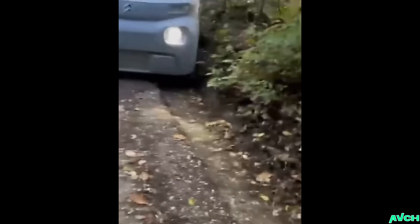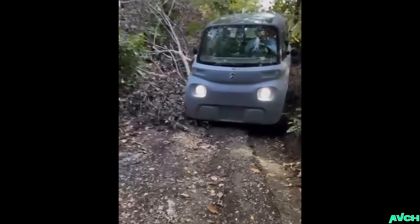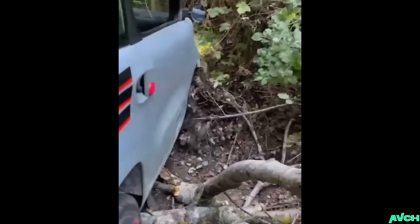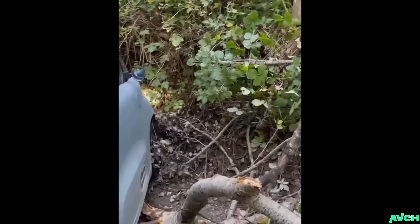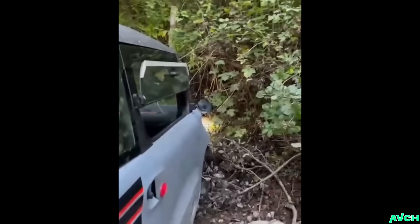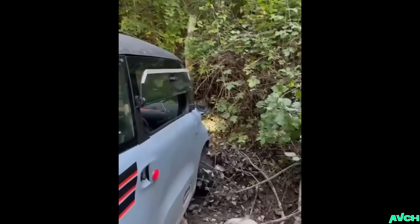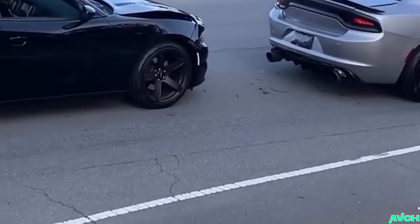This is a Citroën AMI, I believe it's called. Look how it's fighting for traction with its little wheels. I don't know why, but that car is so much fun — you remember the video from Monaco, that was brilliant. Come on little guy, push, you can do it! Good job little guy — friendly fire will not be tolerated.